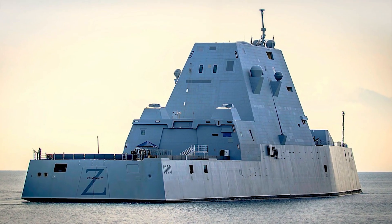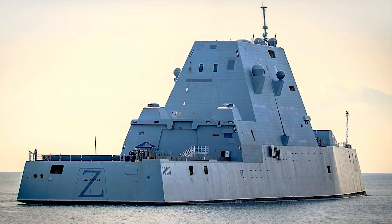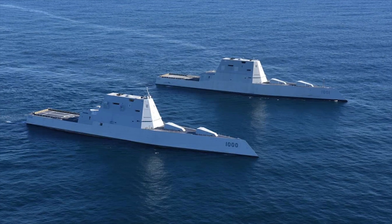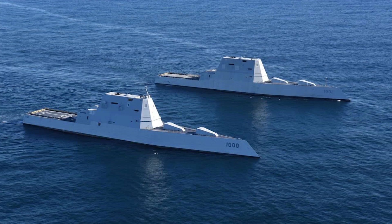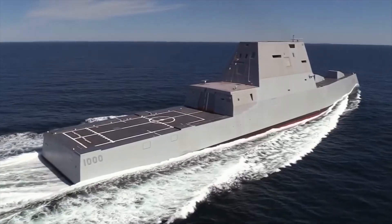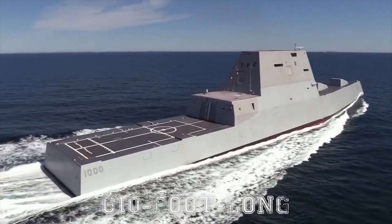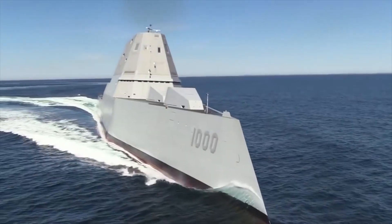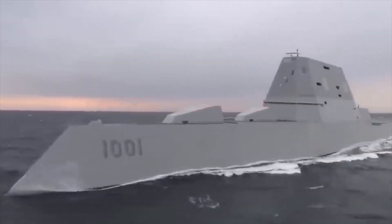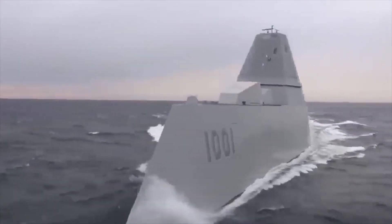This includes the bridge, mast, radars, antennas, and other electronics, which are encased in a single giant trapezoidal tower comprising only six smooth flat surfaces. The result of this is that the 610-foot-long warships can pose as something a lot smaller. Due to its size and weaponry, the Zumwalts are very power-hungry.